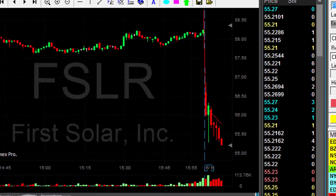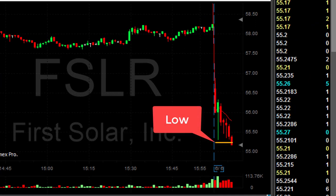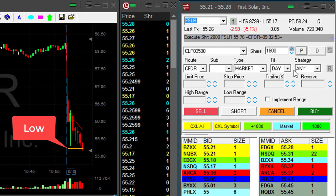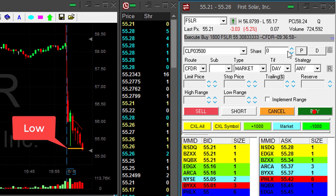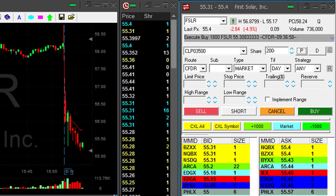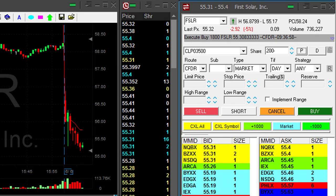FSLR just broke down under the lows — looks great. I'm about to cover. I have approximately 50 cents, a little bit more. At any pullback now — I think we have the pullback now. I'm covering 1,800 shares. Out of most of my quantity in FSLR — that was a very nice trade.